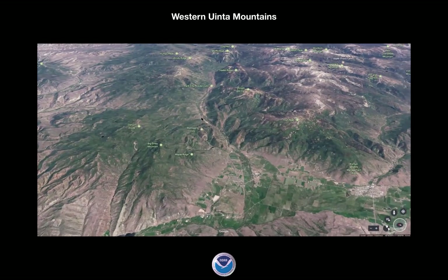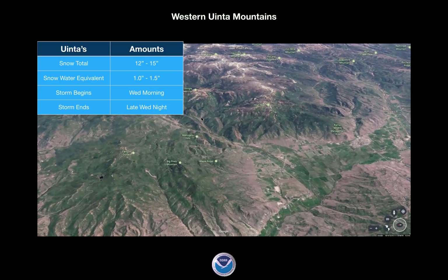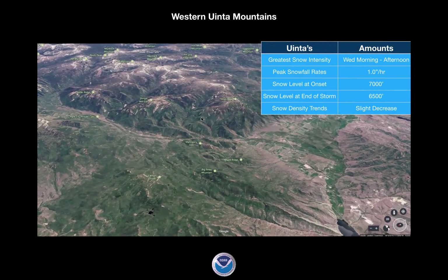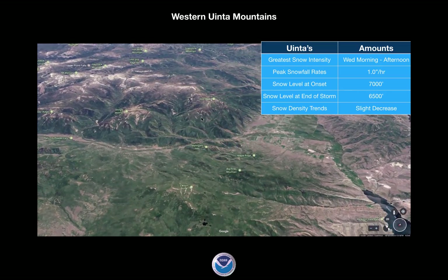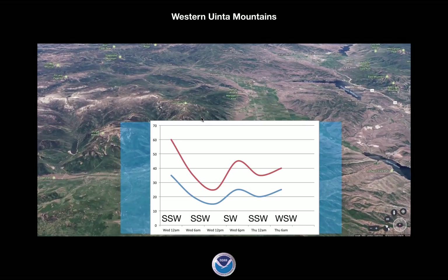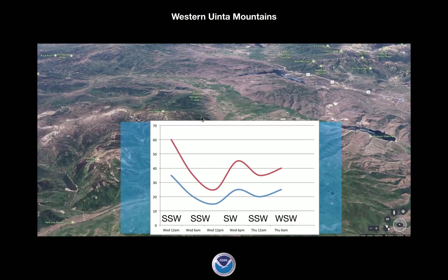Shifting over to the Uintas — something similar. 12 to 15 inches of snow, 1 to 1.5 inches of water. It's going to start Wednesday morning, maybe a little later since it's over in the Uintas. The storm ends late Wednesday night. Greatest snow intensity is somewhere Wednesday morning into the early afternoon hours at about an inch per hour. Snow level at 7,000 feet, dropping about 500 feet. Winds very similar — early start out of the south-southwest at 60 miles an hour, dropping down, then coming back up at about 45 miles an hour sometime in the evening hours, out of the southwest, veering around in that direction.